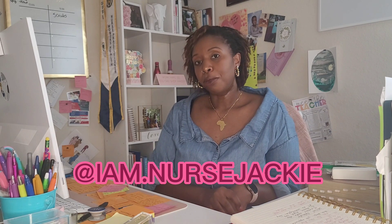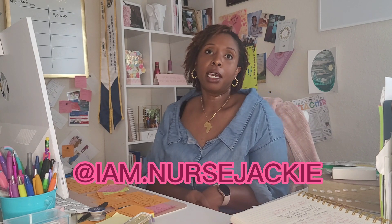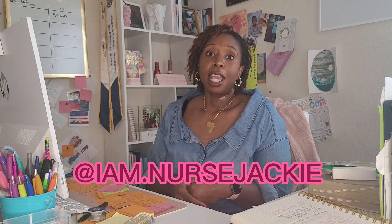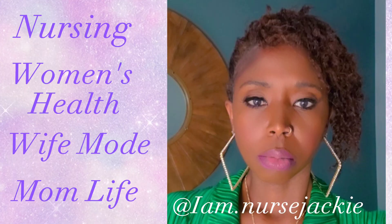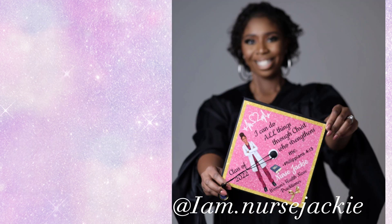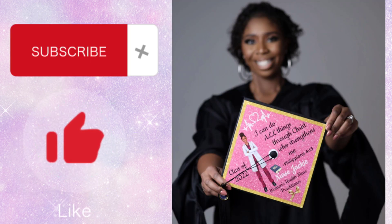I actually recently just took my board certification test and passed. I did have to take my test twice, so if you go back, you can watch both videos where I talk about my results.